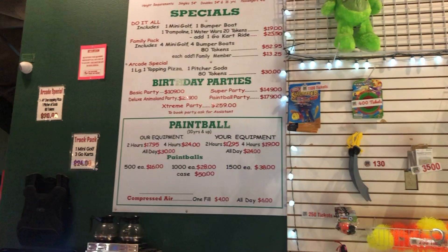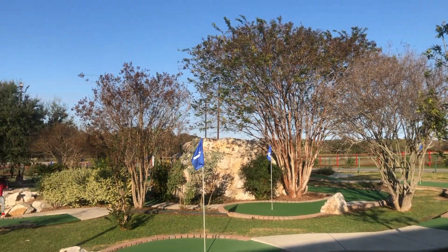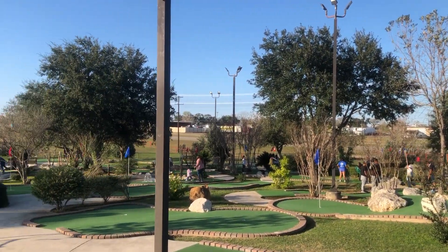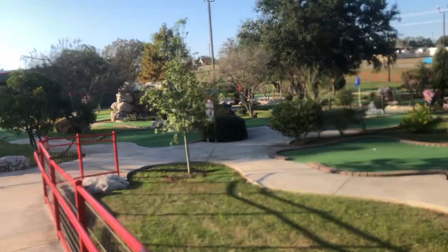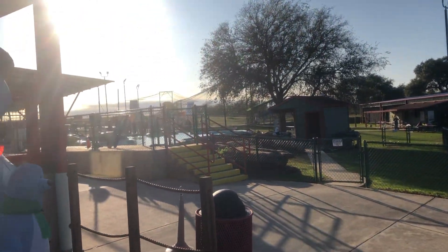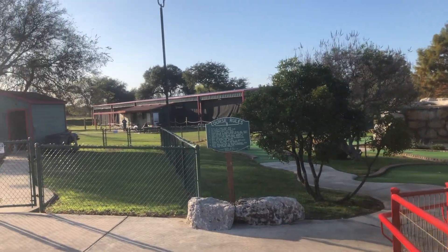We are here at Green Acres Golf and Games in San Antonio, Texas. Here's the course — we're just going to go golfing today, but they do have other things like water boats right there, go-karts, batting cages, and a lot of different things.